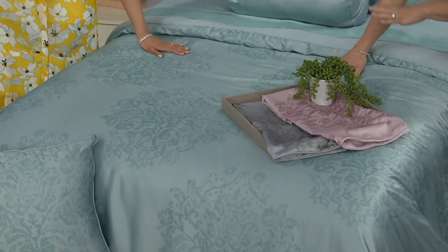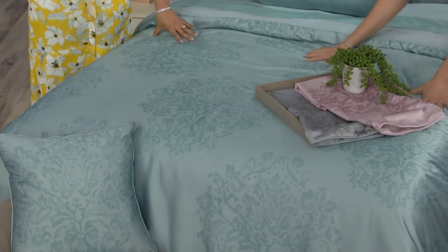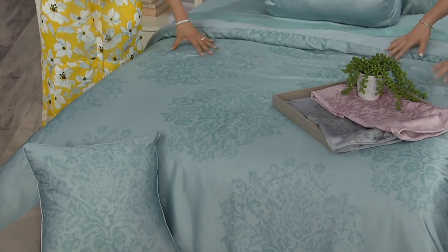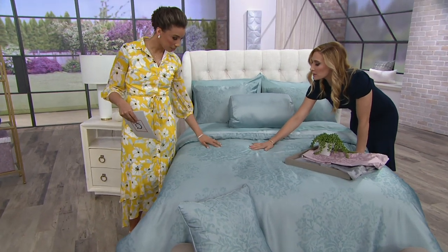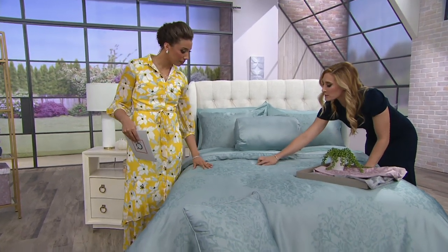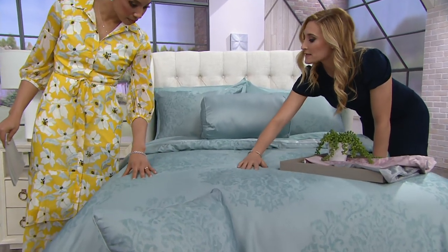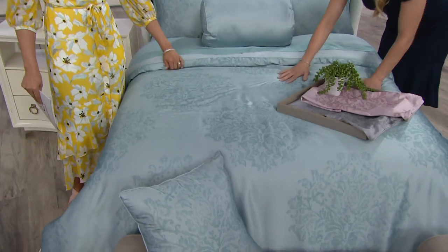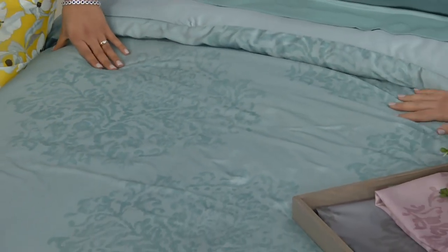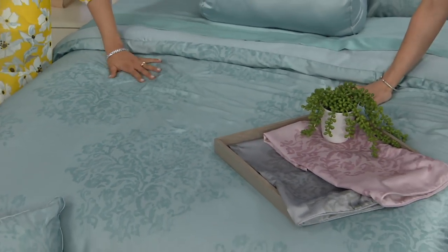Right now that is so trending in the design world — this almost looks as if an artist custom painted each piece onto it. And it's also an airy print too, where there's actually air in between all of the different designs. Very subtle, muted, but it still has that pop where you can really accent. And then of course it just feels so nice to the touch.